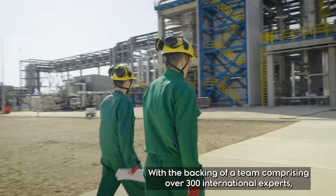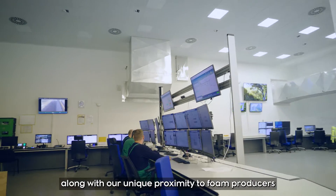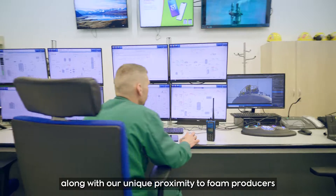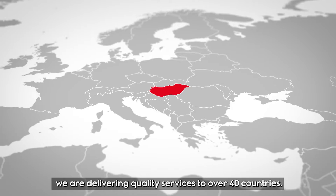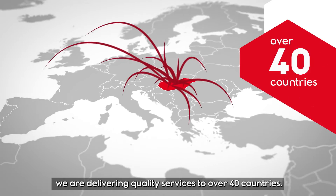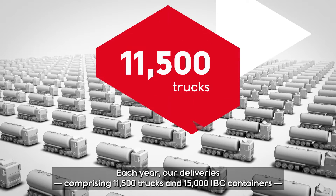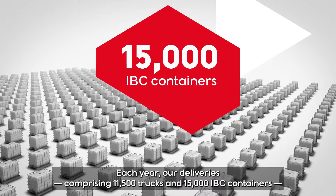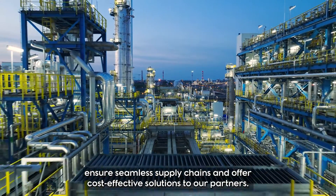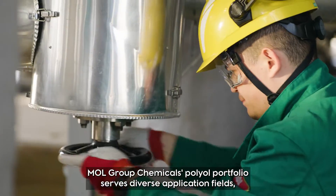With the backing of a team comprising over 300 international experts, along with our unique proximity to foam producers and a robust logistics network, we are delivering quality services to over 40 countries each year. Our deliveries — comprising 11,500 trucks and 15,000 IBC containers — ensure seamless supply chains and offer cost-effective solutions to our partners.